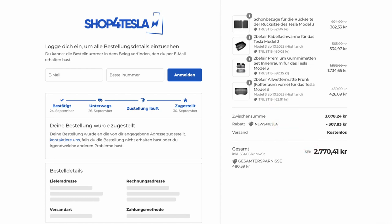To double check: I made the order on the night of September 24th and got it delivered on September 30th.